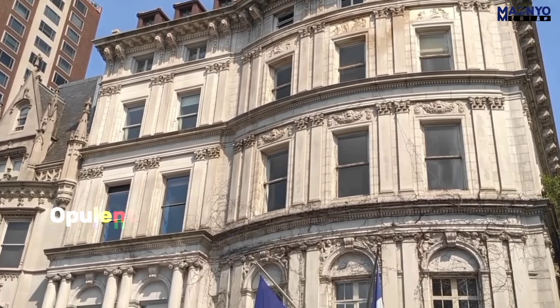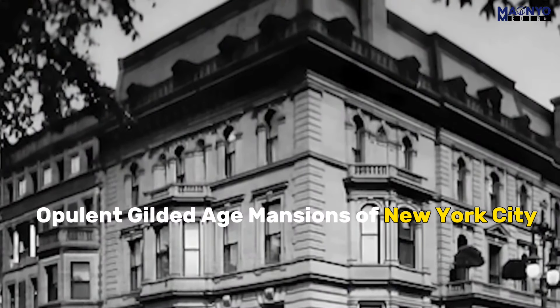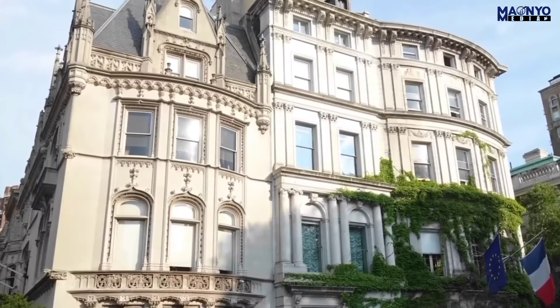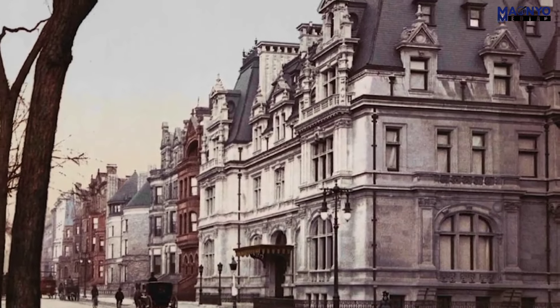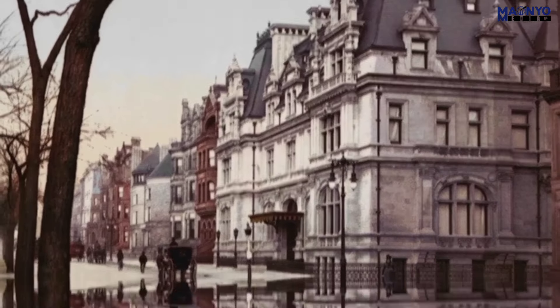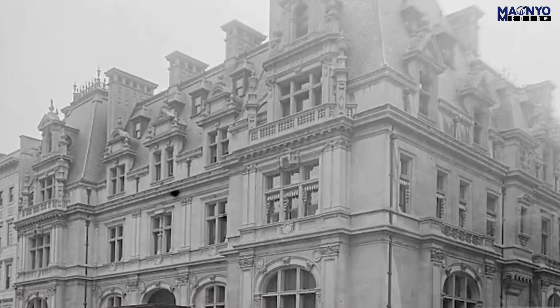Welcome to our journey through the opulent Gilded Age mansions of New York City. Join us as we delve into the grandeur, luxury, and fascinating history behind these architectural marvels that defined an era of wealth and excess.